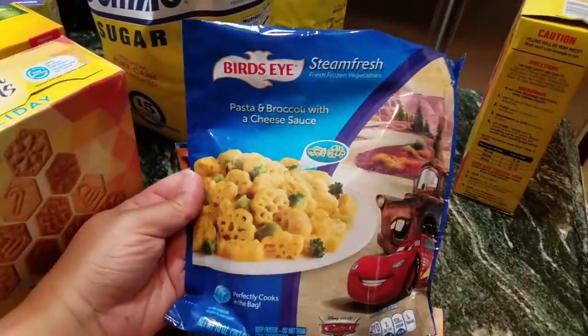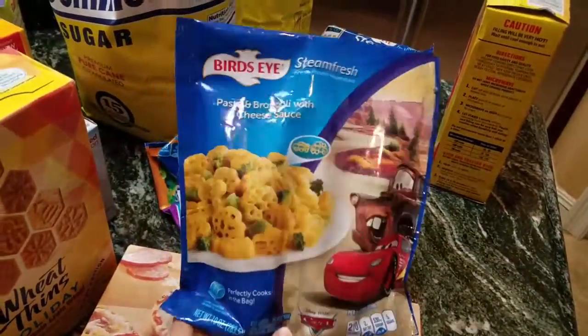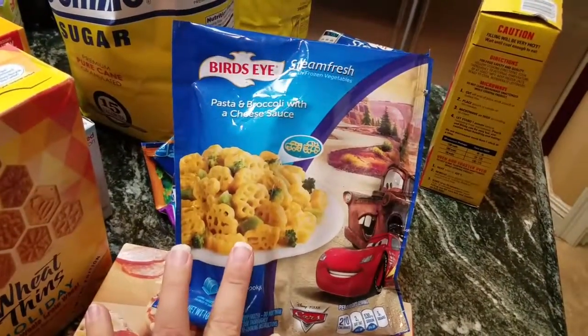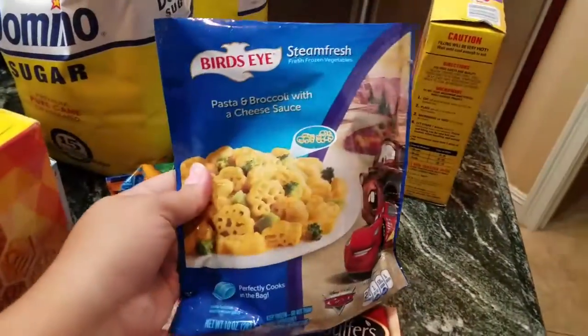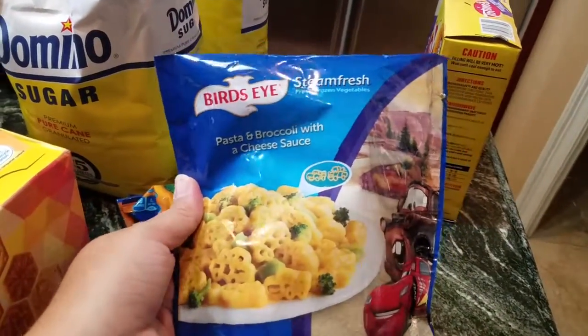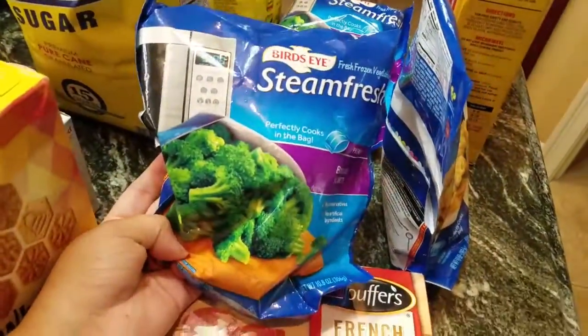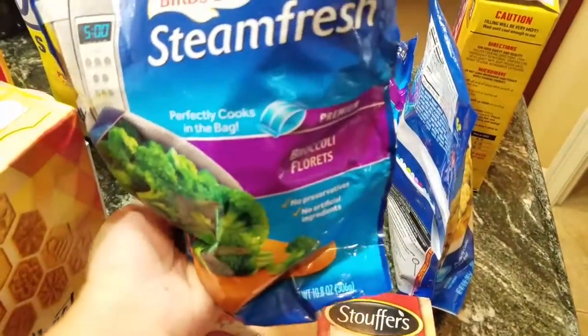We got this to try because I had a coupon for these three together. And we're going to try this, which is just broccoli with cheese sauce and noodles — can't go wrong with that. And I got two bags of broccoli with cheese sauce.